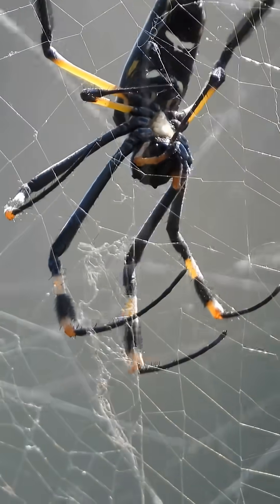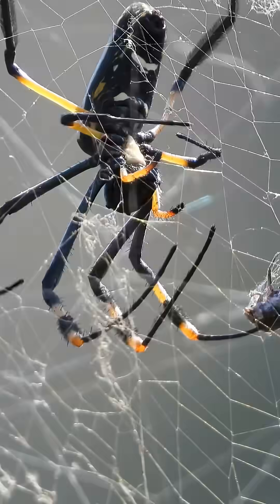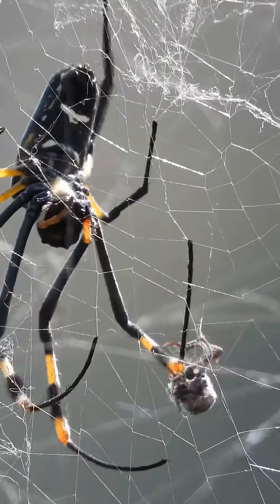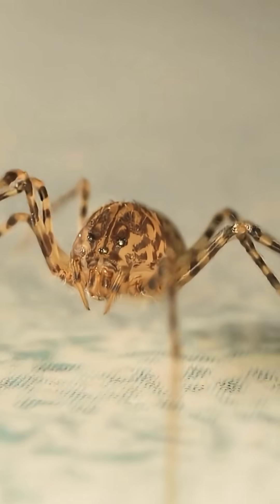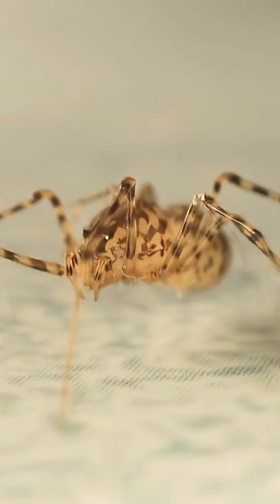Unlike many spiders, this species remains active indoors throughout the year and shows semi-social behavior. The young especially prefer company, so it's common to spot several together in one corner of the ceiling.